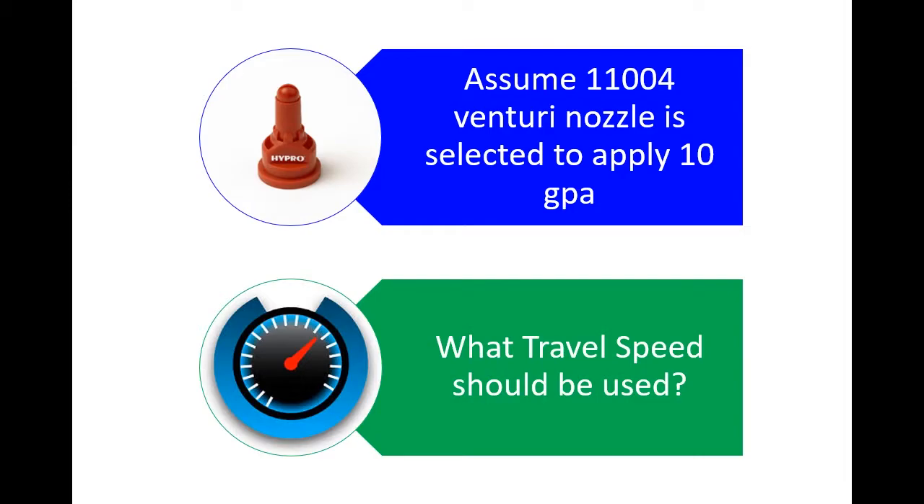That was the first lesson. The mistake we were making was using the wrong nozzle size — when we moved to air induction tips, we perhaps didn't downsize enough. Let's go through a quick exercise. Assume you're using a 110-04 red Venturi air induction tip and you want to do 10 gallons per acre. What travel speed should you use? Go to the nozzle charts — available in any catalog — and I'm using the John Deere example here.